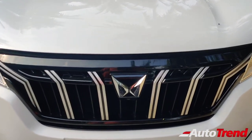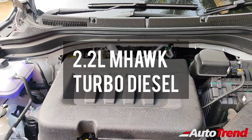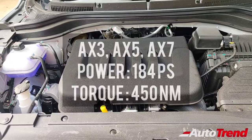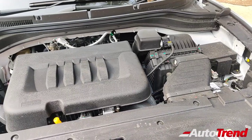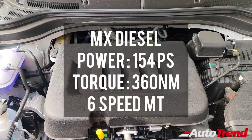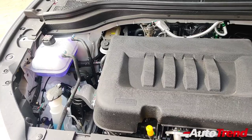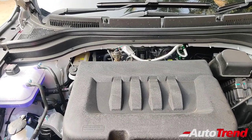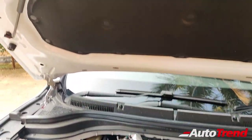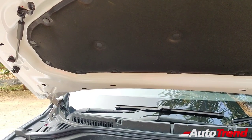All variants of the XUV700 petrol get the same 200 PS petrol engine. Under the bonnet of this diesel MX variant, you find the same 2.2-litre M-Hawk four-cylinder turbo diesel engine in a lower state of tune. Higher variants produce 184 PS and 450 Nm of torque, whereas in this MX variant it produces 154 PS of maximum power and 360 Nm of maximum torque through only a 6-speed manual gearbox — the exact same power and torque figures seen on the previous Mahindra XUV500. That said, the overall refinement and power delivery is smoother than before. However, Mahindra could still have provided hydraulic jack mounts for this rather heavy, large bonnet.